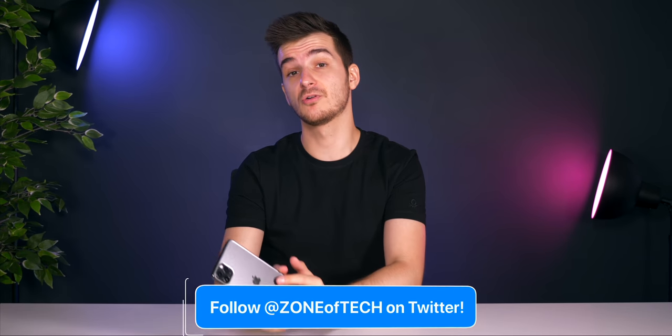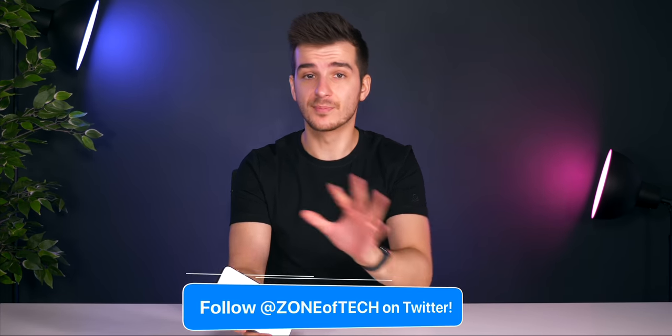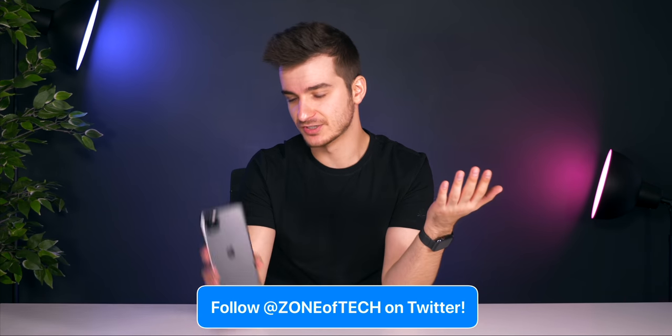I didn't get to test battery life much since I only got the phone a few hours ago, so follow us on Twitter at Zone of Tech for updates and you can ask questions there too. But it should be significantly better than the iPhone XS Max was, which for me could never last an entire day of use.